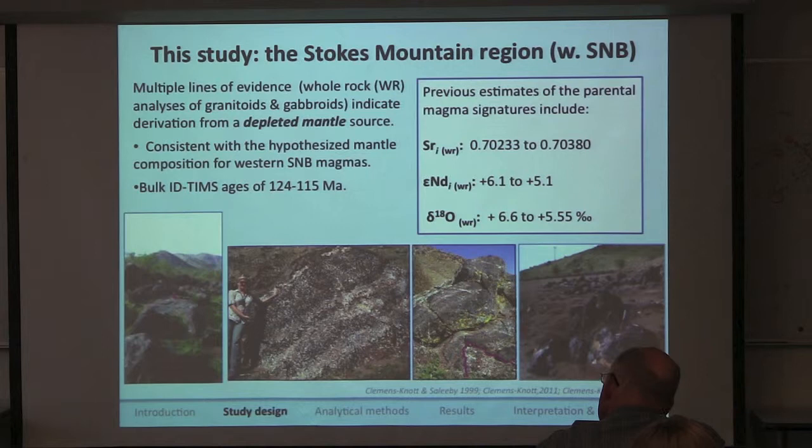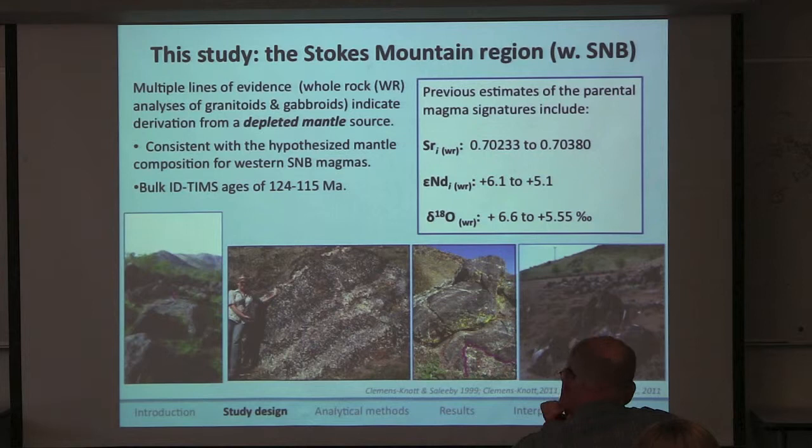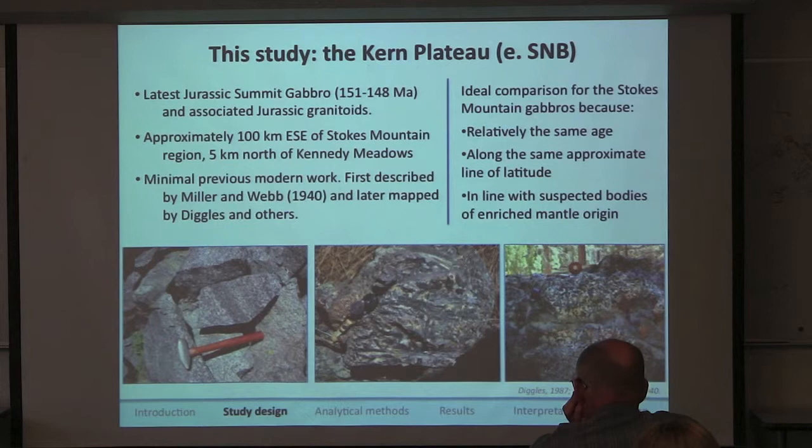Multiple lines of isotopic evidence, including some mafic rocks from the Stokes Mountain region, have confirmed that it's derived from the depleted mantle source. The rocks have uranium-lead ages spanning from 124 million years to 115 million years old. This is actually the most mafic representation of the early Cretaceous arc, making it a fairly unique field area.